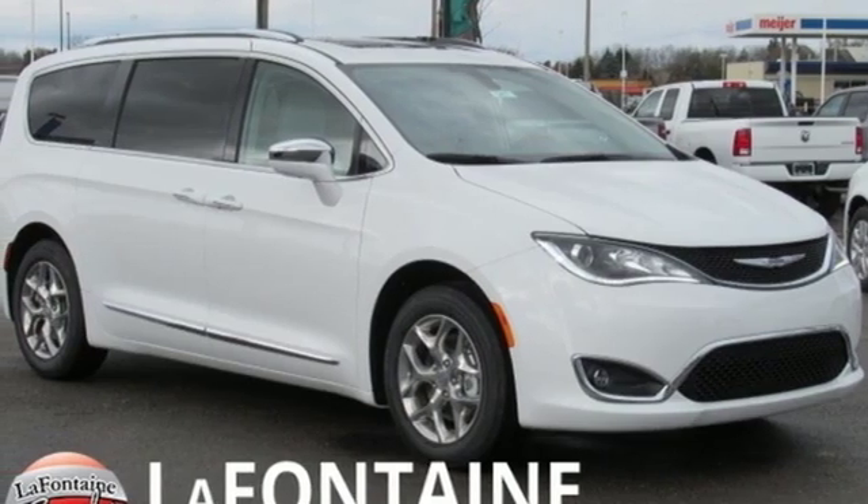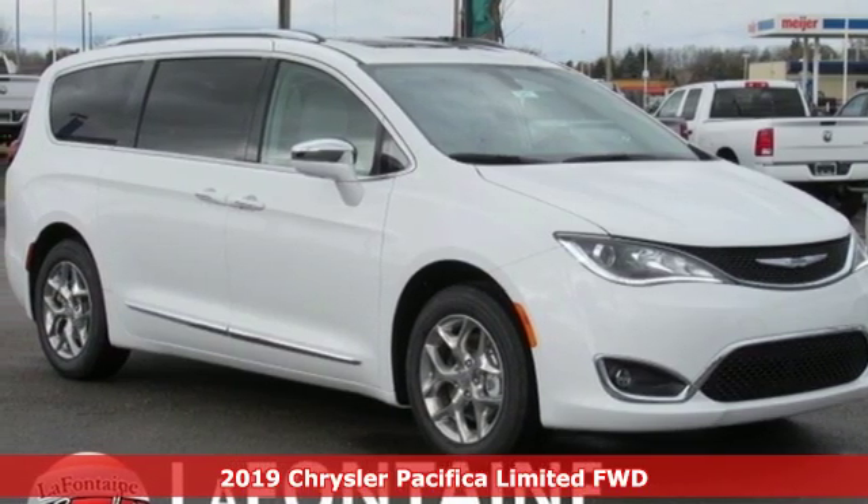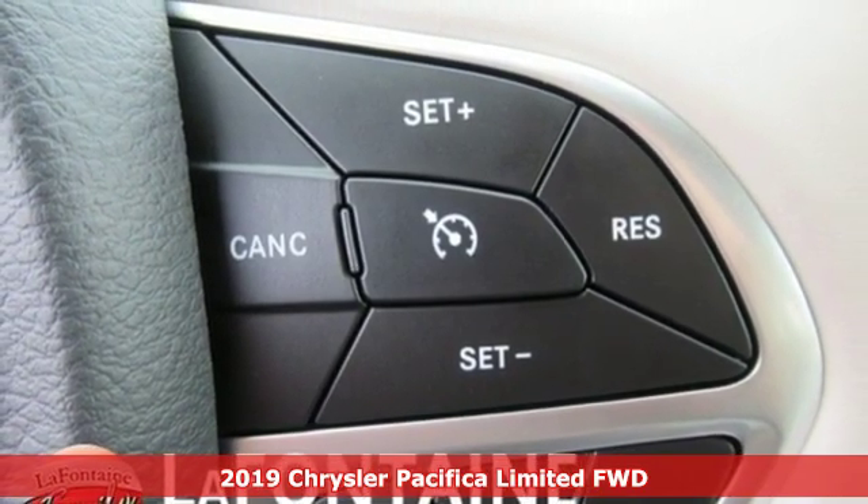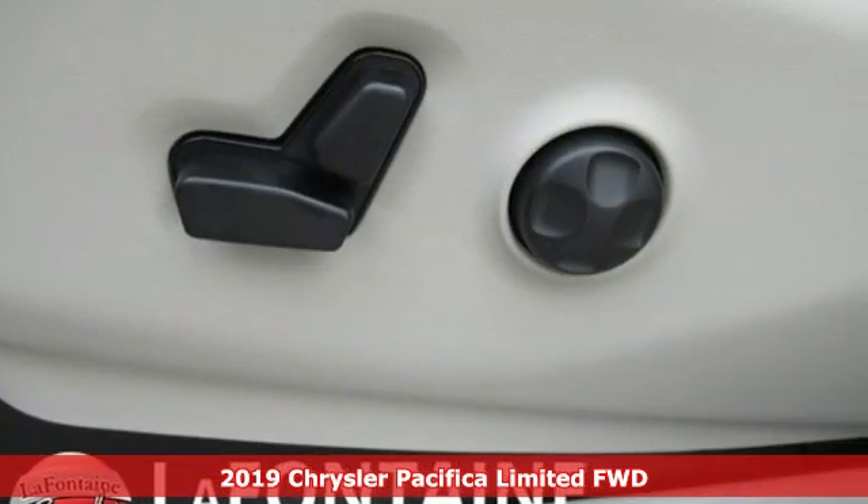It's a new 2019 Chrysler Pacifica. Versatility, safety, connectivity, beauty. To a T, this is the Pacifica.